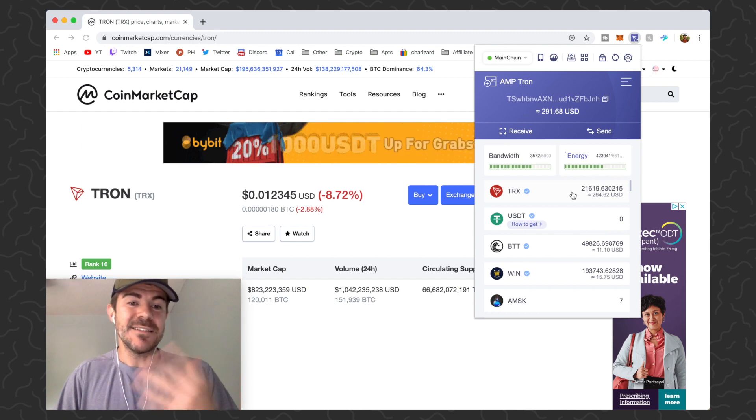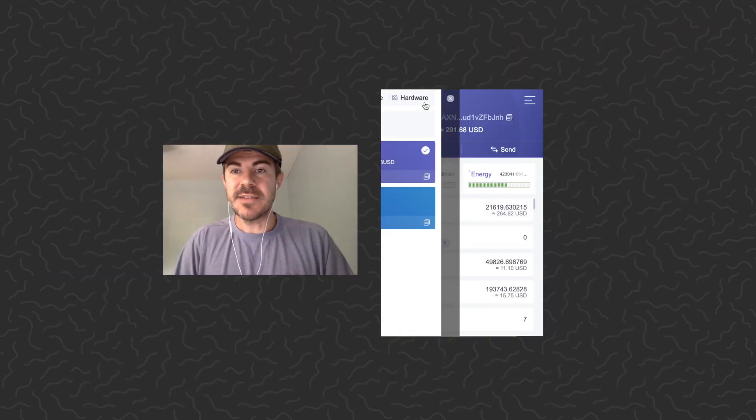Now let's go ahead and do a demo. I want to show how fast this is — spoiler alert, it's insanely fast, it's basically instant. Here's my main wallet, I'm just going to go to my secondary wallet.